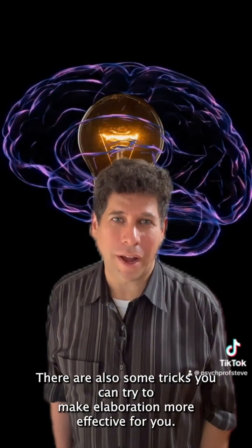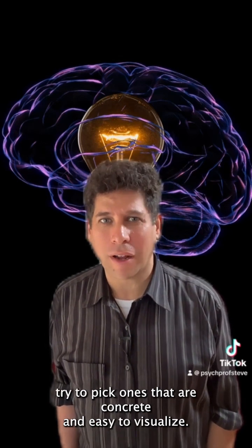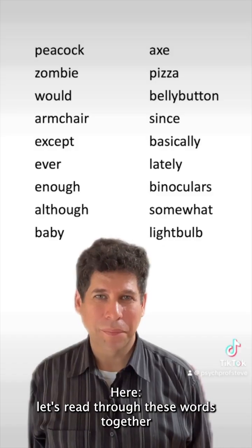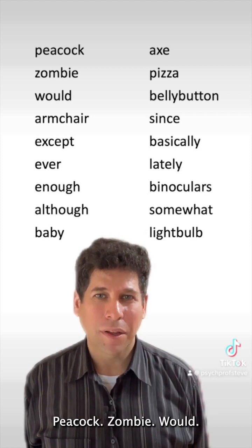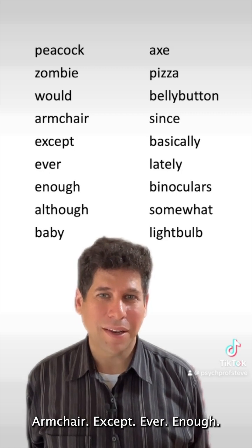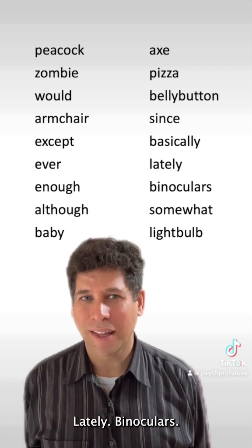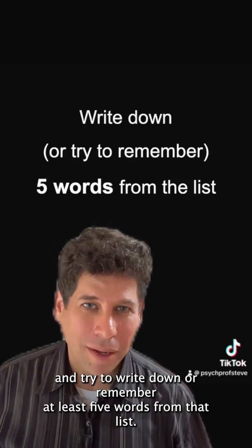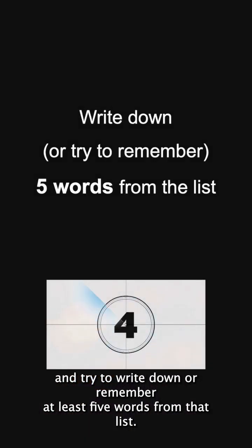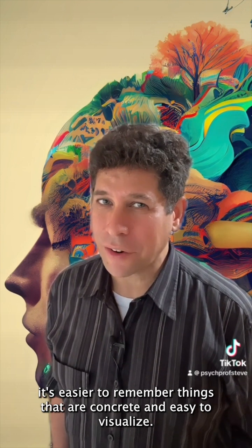There are also some tricks to make elaboration more effective. As you're linking new material to examples from your own life, try to pick ones that are concrete and easy to visualize. For example, let's read through these words: peacock, zombie, wood, armchair, except, ever, enough, although, baby, axe, pizza, belly button, since, basically, lately, binoculars, somewhat, light bulb. Now pause the video and try to write down or remember at least five words from that list.